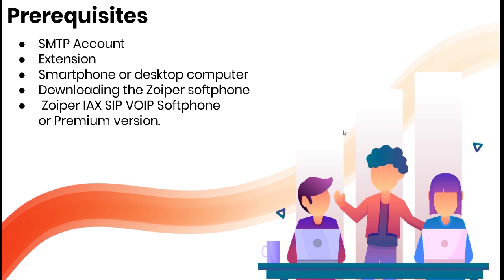Prerequisites: you'll need an SMTP account — you may already have this set up. The SMTP account allows the PBX to send emails out for notifications. In this case, we need it to send QR codes to extensions via email. You also need extensions, a smartphone or desktop computer, and you need to download the Zoiper soft phone — either the Zoiper IAX SIP VoIP soft phone or the premium version.